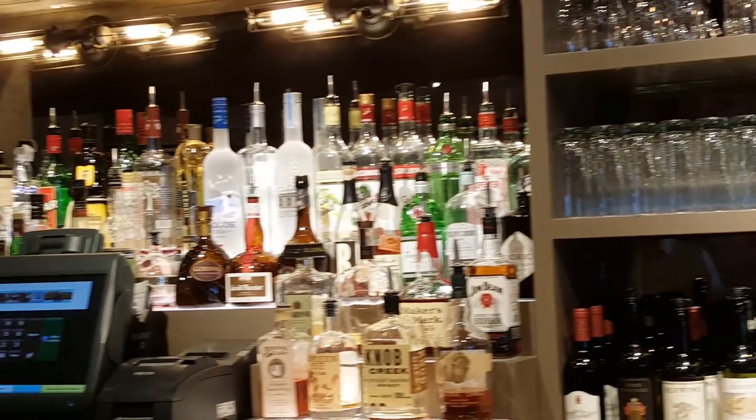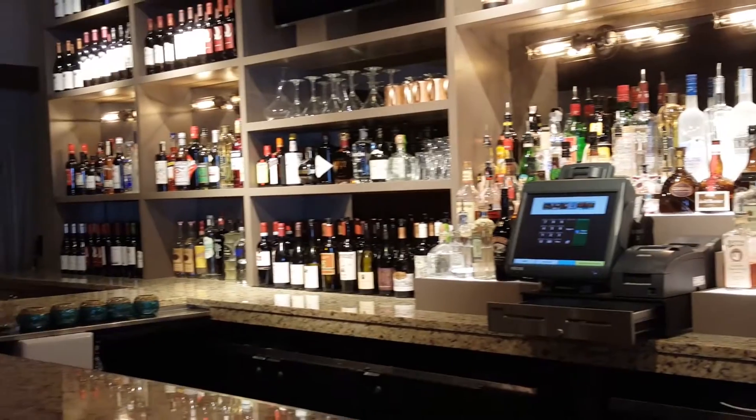What the bottle is, the vintage, where it comes from — this back bar allows us to show all of that.